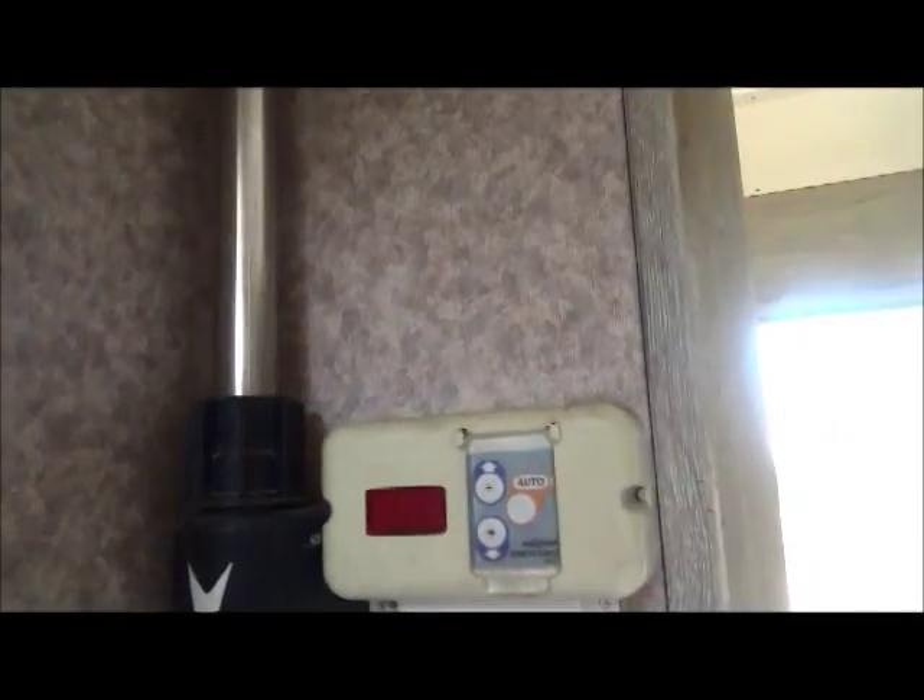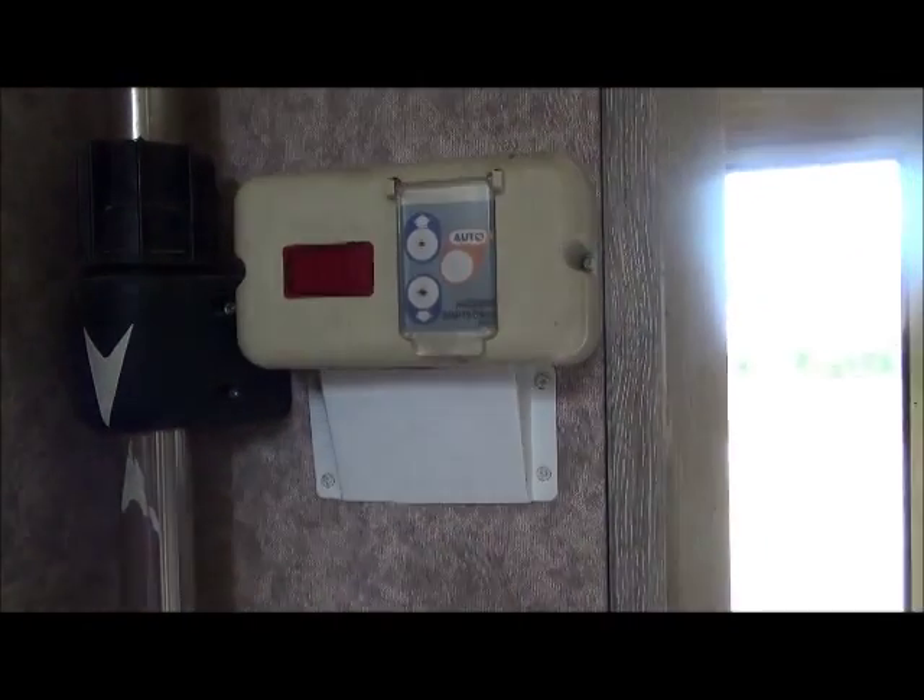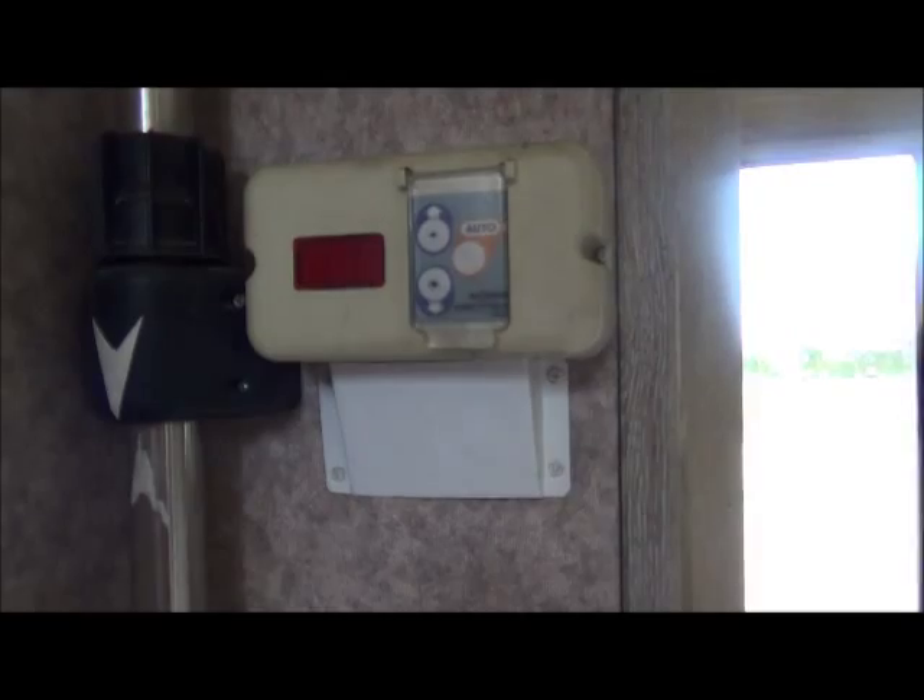There's a satellite dish here which can be raised and lowered, though it's not something we've really used, so I'm not really sure whether that's working or not.